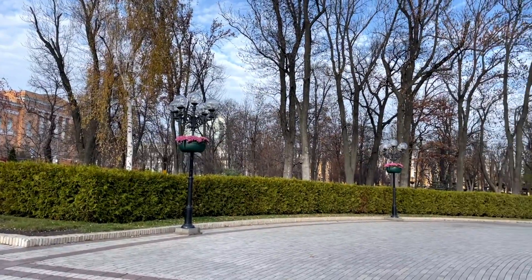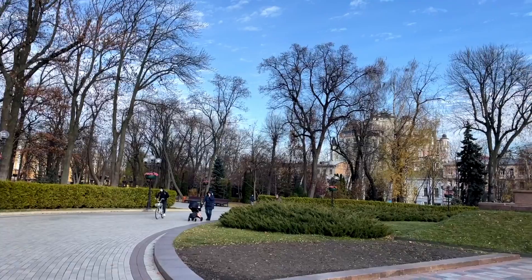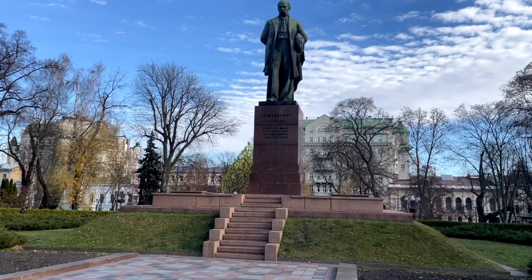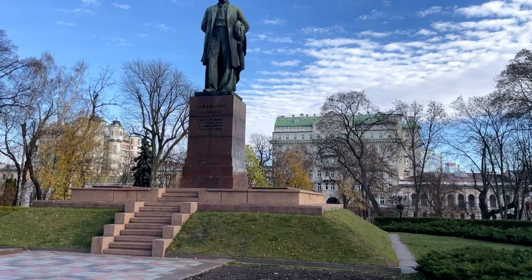People love this area. It's definitely one of the best areas in Kyiv. This is why embassy staff tend to live in this area. This is a nice statue of Shevchenko, the famous Ukrainian poet.